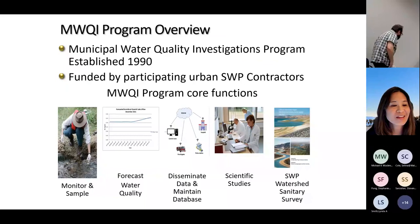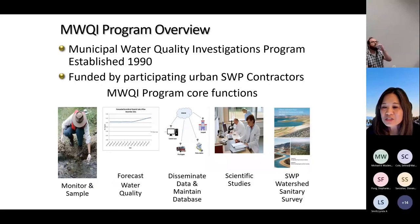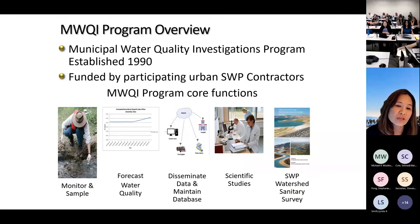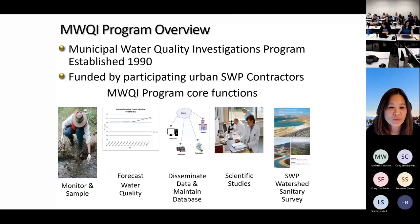Our MWPI program is probably smaller than EMP, but we have some areas of interest. Our program was established in 1990 and is funded by the state water contractors. Our focus is on drinking water quality. The main things we do are monitoring at discrete and continuous stations, some modeling, forecasting of water quality, disseminating data to contractors through our website, maintaining a database, doing special studies, and producing a large report every five years called the Watershed Sanitary Survey.